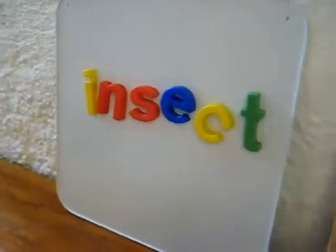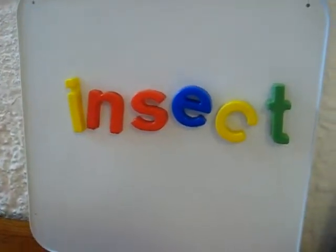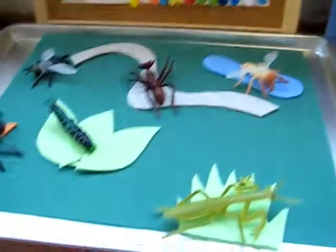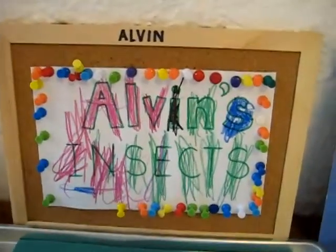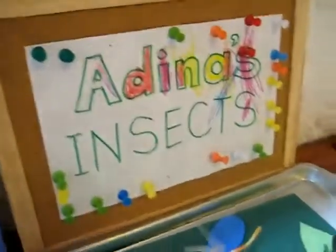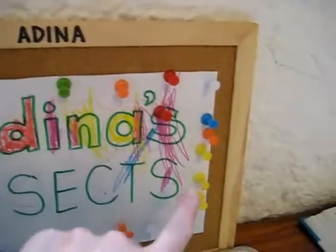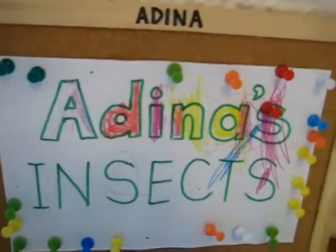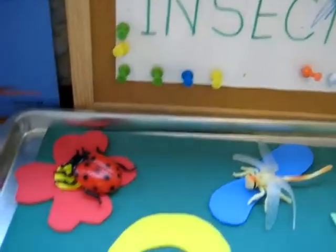We learned how to write 'insect' with our alphabet. And then we made our own little insect gardens, which is what we call them. This is Alvin's insects — he colored his little page. And this is Adina's. They pegged them onto their little bulletin boards, which was also good coordination practice using their little fingers and motor skills.